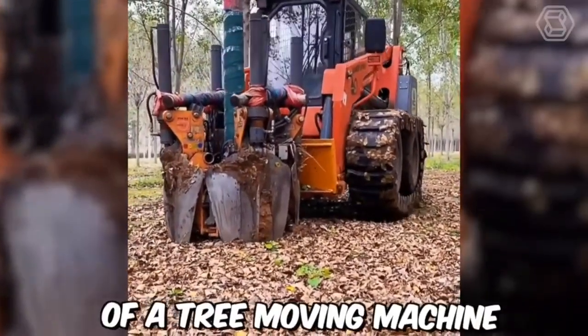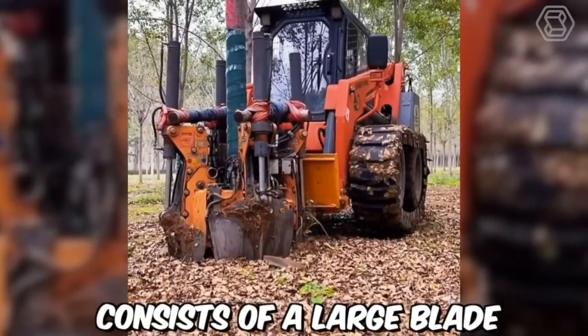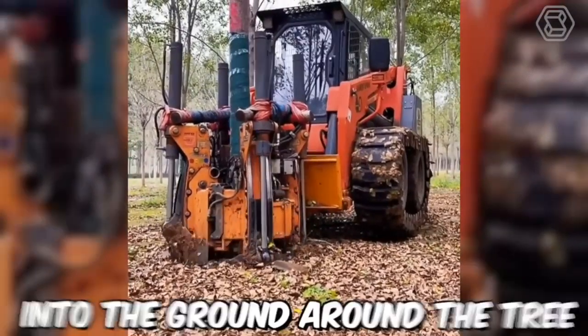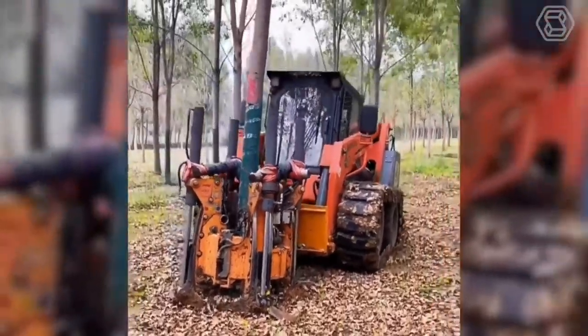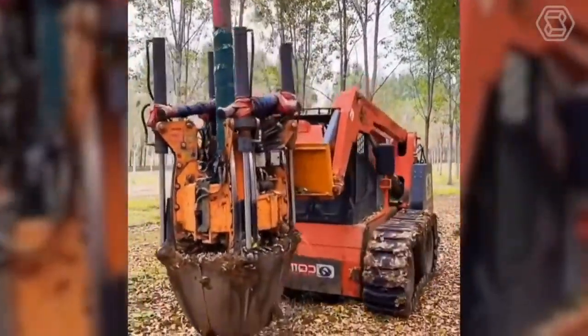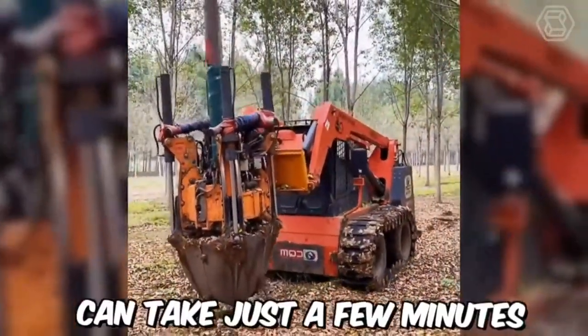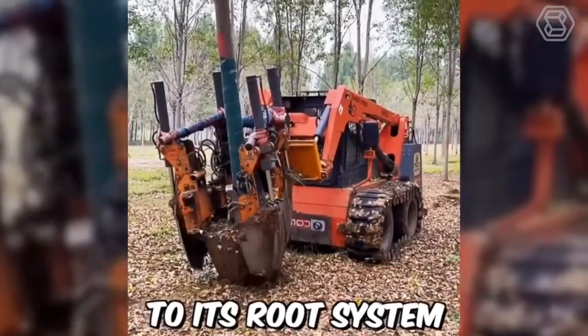The operation of a tree-moving machine is relatively straightforward. The machine consists of a large blade, or spade, that is driven into the ground around the tree. Once the spade is fully inserted, hydraulic power is used to lift the tree and its root ball out of the ground. The entire process can take just a few minutes, allowing the tree to be moved with minimal damage to its root system.